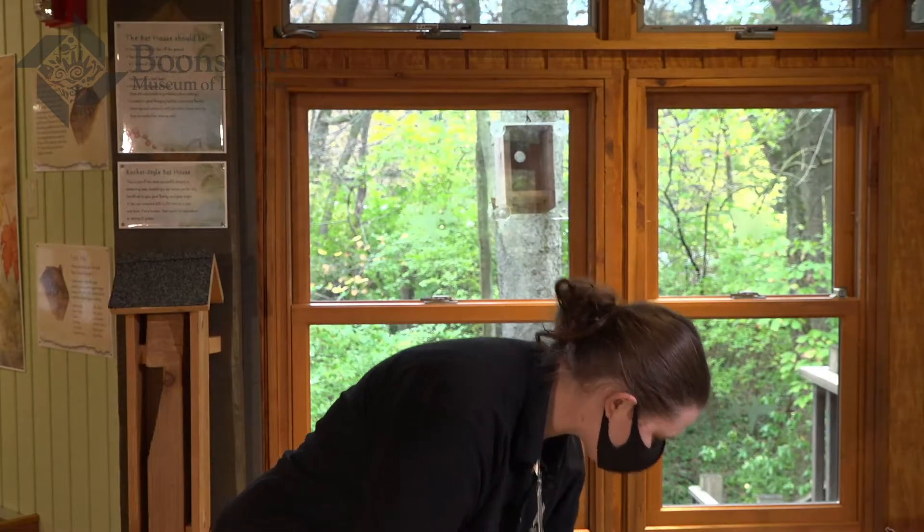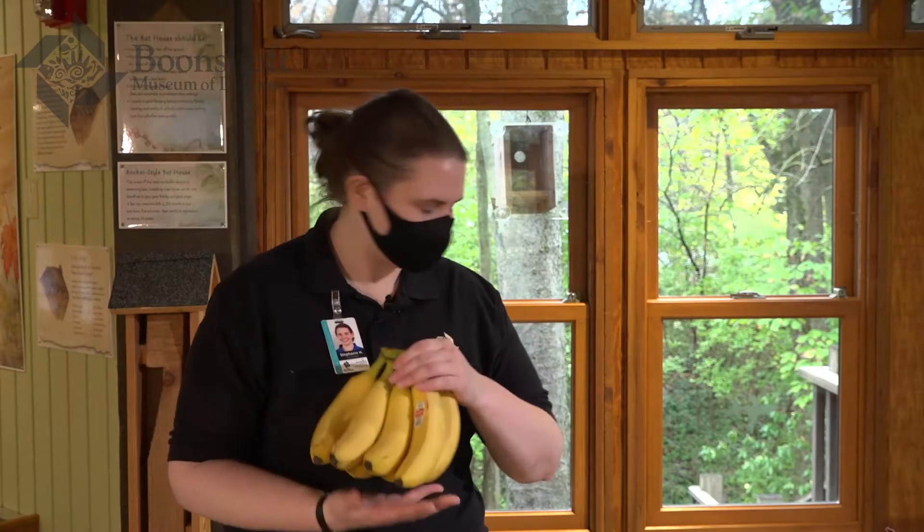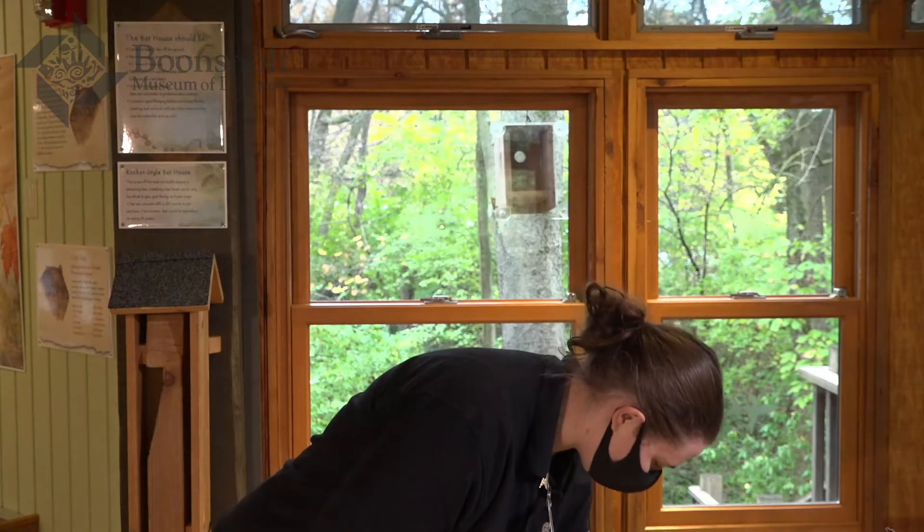Bats in other parts of the world that eat fruit help us out as well. Some of our favorite fruits like bananas are actually pollinated by bats. Without bats, we would not have bananas, we would not have chocolate, and we would not have mangoes or a lot of our other favorite foods. So bats are incredibly important for pest control, pollinating, and helping new plants to grow.